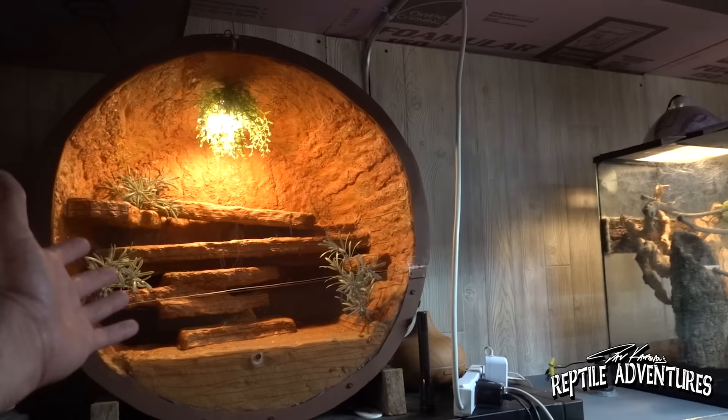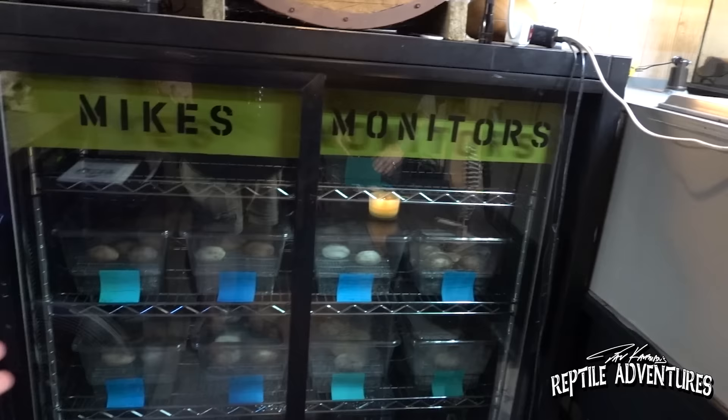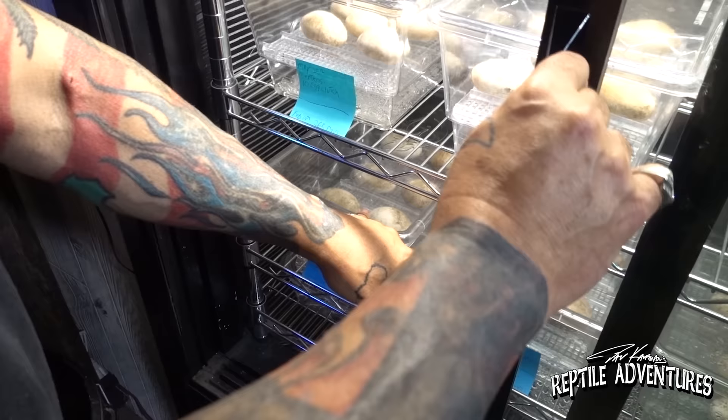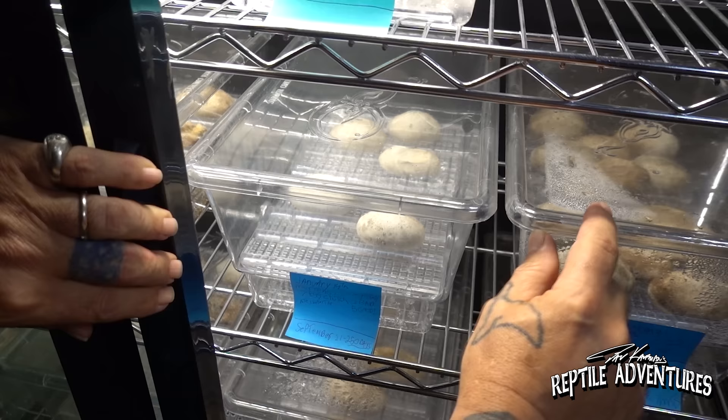This is a full incubator — I've got Mertens, cumingi, and sulfurs, including one clutch in here. These Mertens are denting — I was hoping they'd hatch while you were here. They've been denting for about three or four days now. Mertens incubation — the longest has been around 280 days. I think 60 days for ball pythons is too long, so I'm jealous of you guys — I have no patience for that.